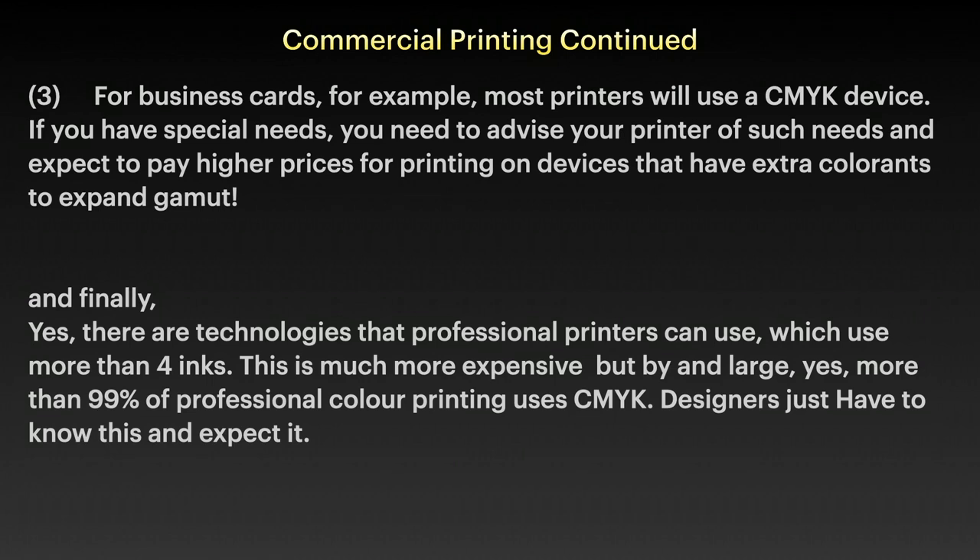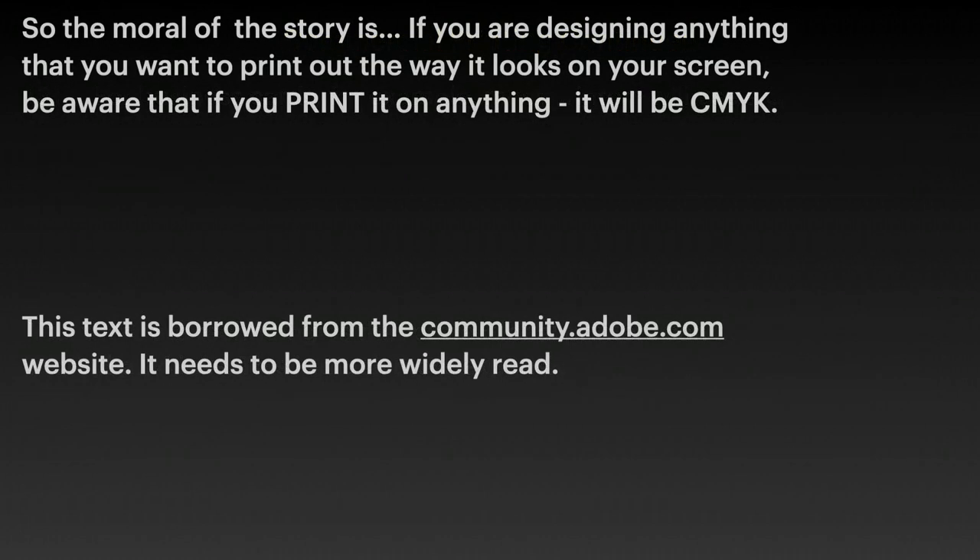There are technologies that professional printers can use which use more than four inks, but this is much more expensive. By and large, more than 90–99% of professional colour printing uses CMYK. Designers just have to know this and expect it. If you're designing anything you want to print the way it looks on your screen, be aware that it will be CMYK, or at best CMYK plus a little bit.